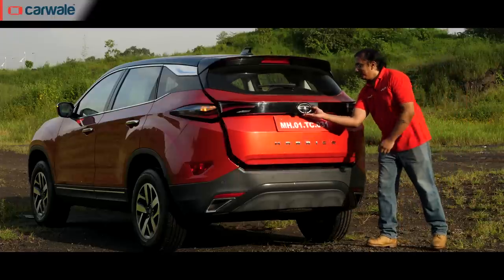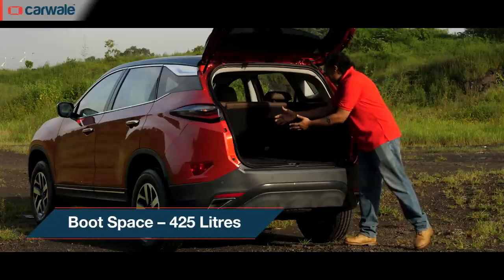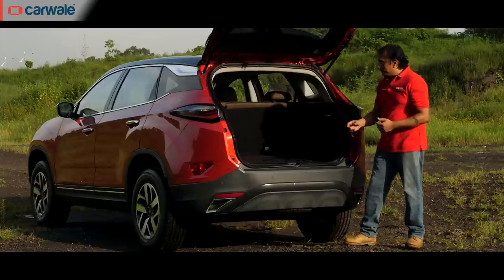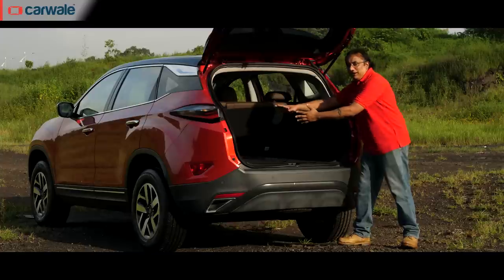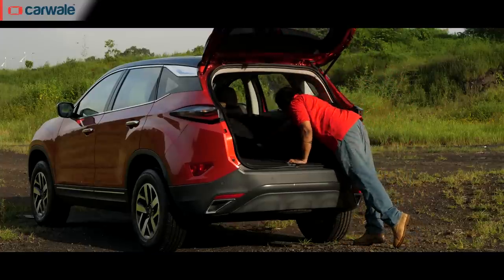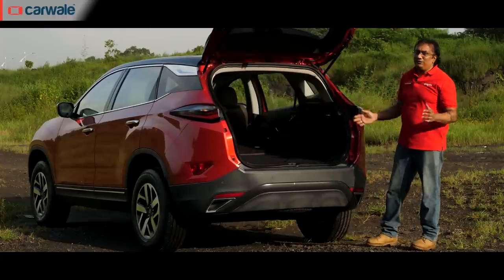Onto the boot — there's enough space for at least two to three medium-sized suitcases along with some soft bags. In addition to that, there's a little secret compartment for extra storage. And if that's not enough, you can drop these seats almost flat, which should be able to take care of everything.